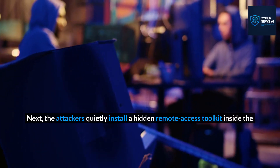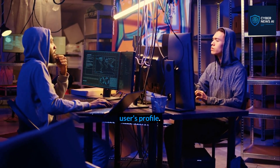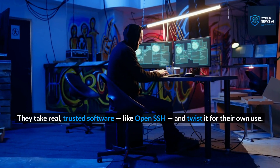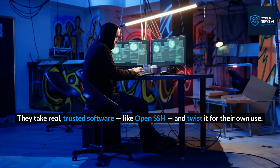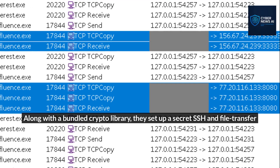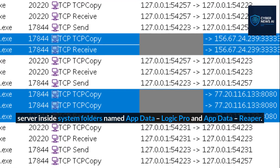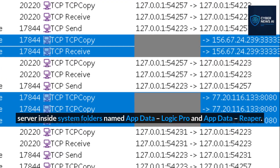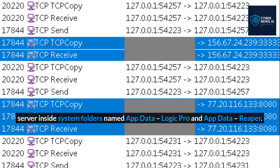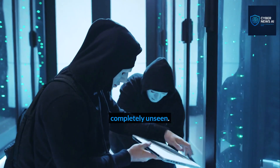Next, the attackers quietly install a hidden remote access toolkit inside the user's profile. They take real, trusted software like OpenSSH and twist it for their own use. Along with a bundled crypto library, they set up a secret SSH and file transfer server inside system folders named AppData Logic Pro and AppData Reaper. From there, they can slip in and out of the system whenever they want, completely unseen.